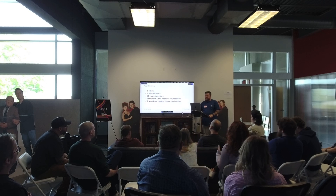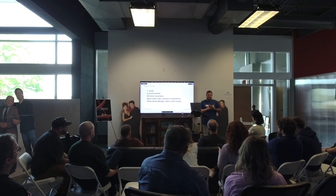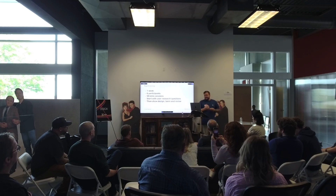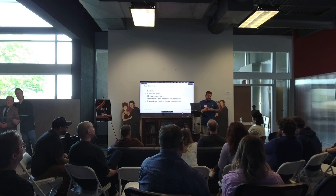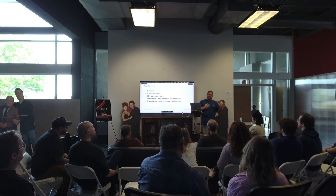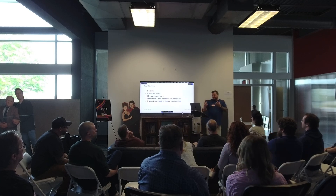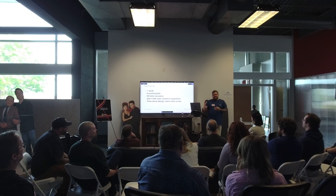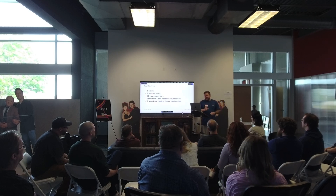With rapid testing, we were able to get results in one week — six participants, which is enough to be statistically significant. We had 50-minute sessions, and we would always start with user research questions: What's your role? How do you think about metrics? When you say 'performance,' what does that mean to you? Always start with those kinds of questions to learn how they're thinking. Then we show them the design and revise.